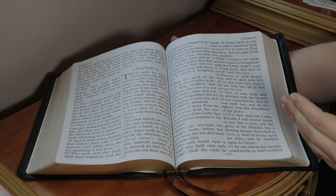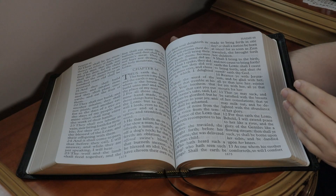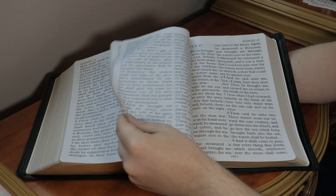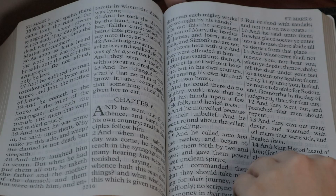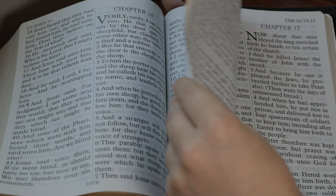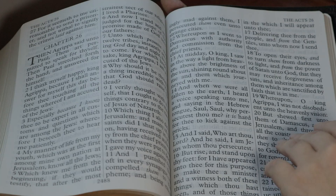I wanted to scroll through some pages to give you an idea — if you're watching on video you can probably see the lettering just fine without me even zooming in. Let me zoom in a little more. Here we are in the Gospel of St. Mark, St. Luke, continuing on to St. John — as you can see, no red letter. Here's Acts — just an impressive Bible, to say the least.